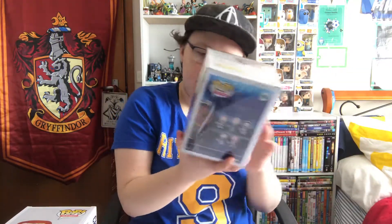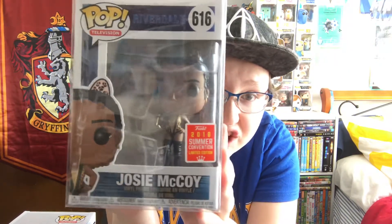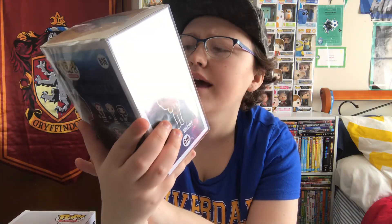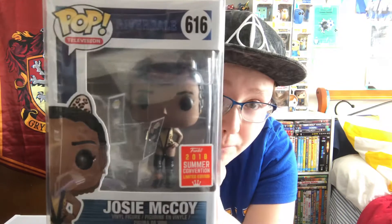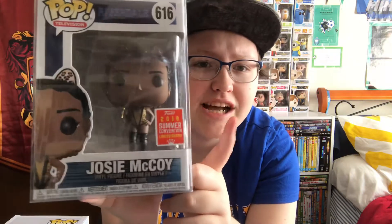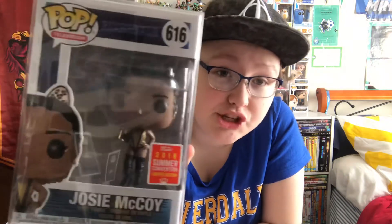Last but not least, it's Josie McCoy — the 2018 Summer Convention Limited Edition one. And she's in her Pussycats outfit. I think that was the one where her and Veronica were singing on Top of Pops. So there's Josie.